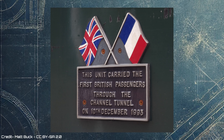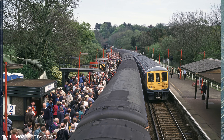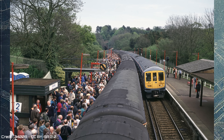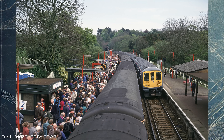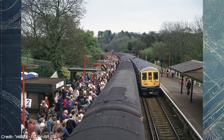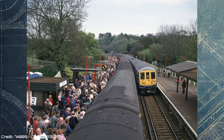Following the success of the December journey, these two Class 319s were back in action on the 7th of May 1994. This time they were part of a public tunnel taster event organised to celebrate the tunnel's upcoming opening. The event allowed fare-paying passengers to experience a short journey into the tunnel, making it the first time the public had officially entered the tunnel by train, and also making it the first revenue-earning train to enter the tunnel.